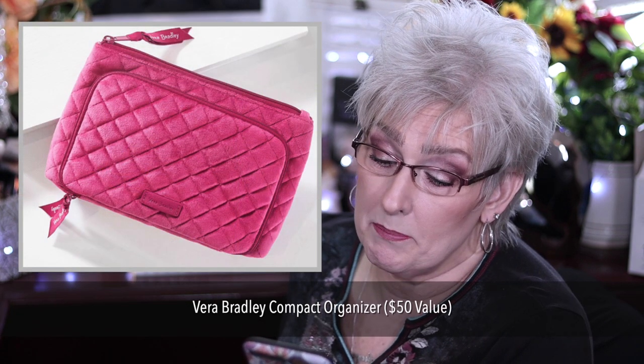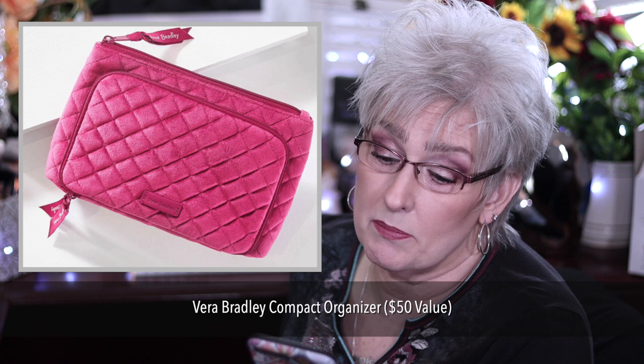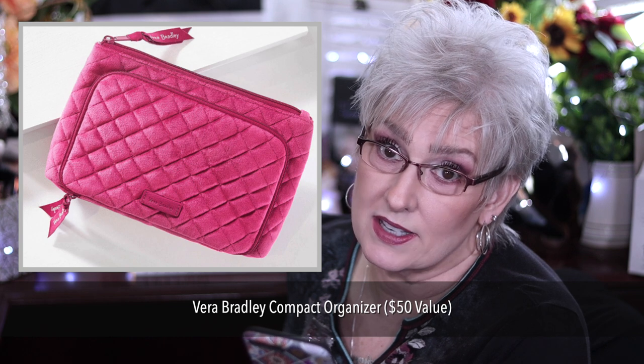The Vera Bradley Compact Organizer, a $50 value, features a front zipper pocket, inner floral print lining, 100% polyester velvet. It's two and a half inches by seven and a half inches by 4.75 inches.